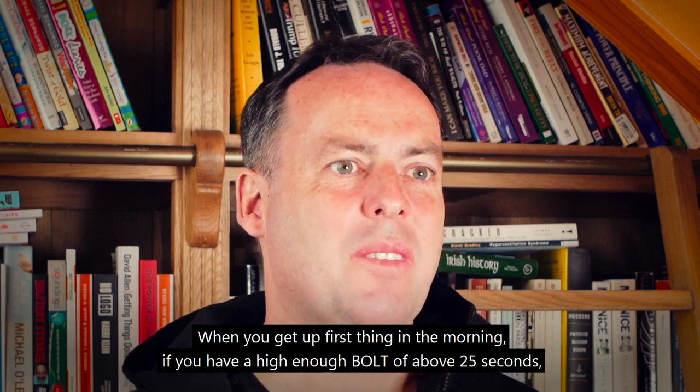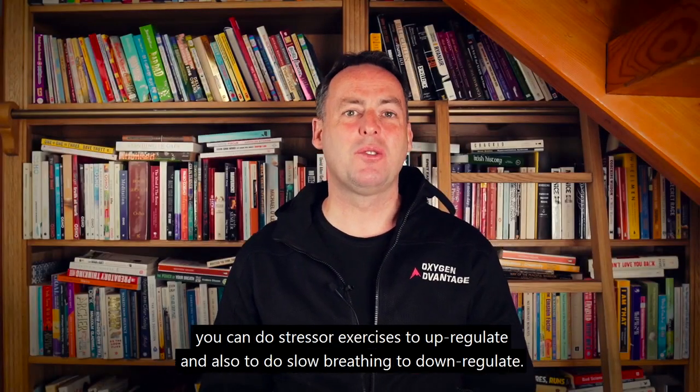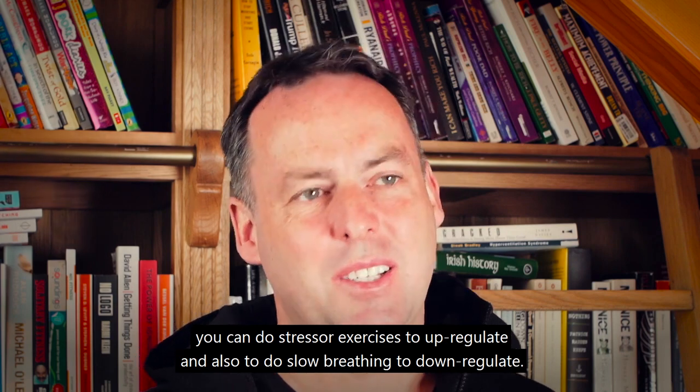When you get up first thing in the morning, if you have a high enough BOLT score of above 25 seconds, you can do stressor exercises to up-regulate, and also do slow breathing to down-regulate.